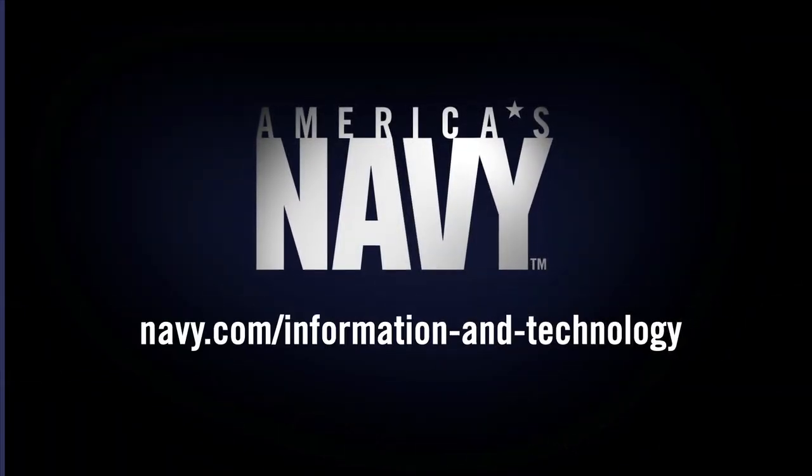I'm Petty Officer Gomez, Information Systems Technician. For more information, go to Navy.com or find us on Facebook.